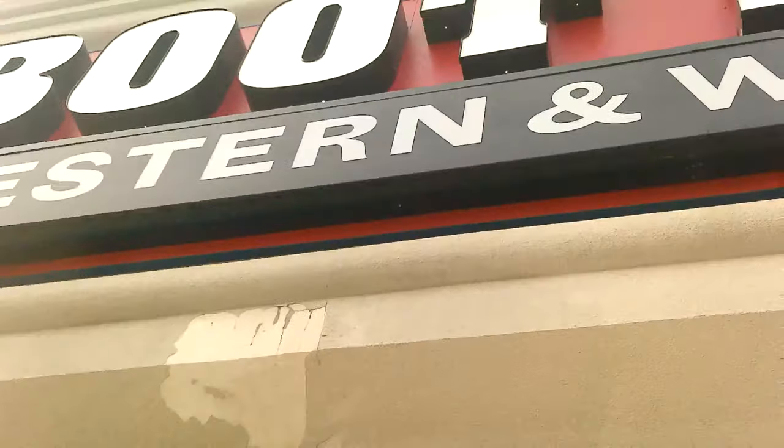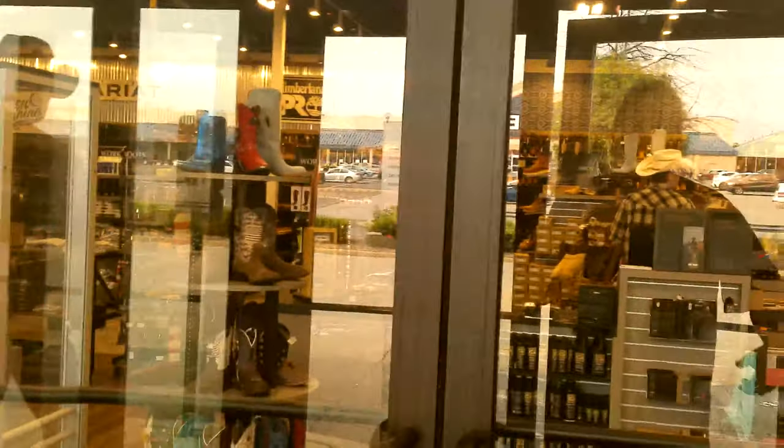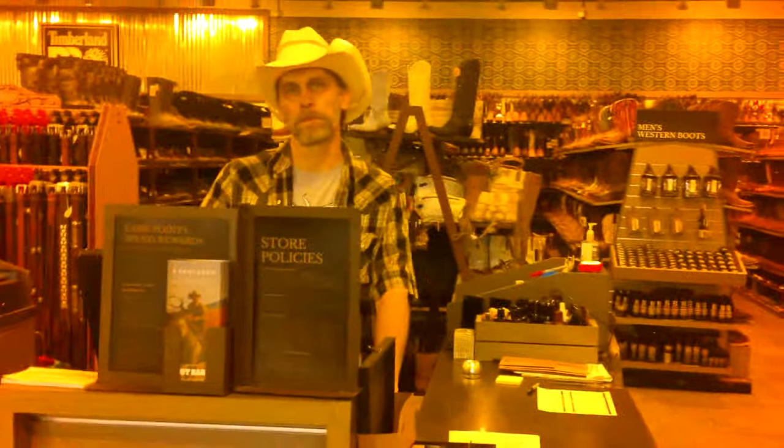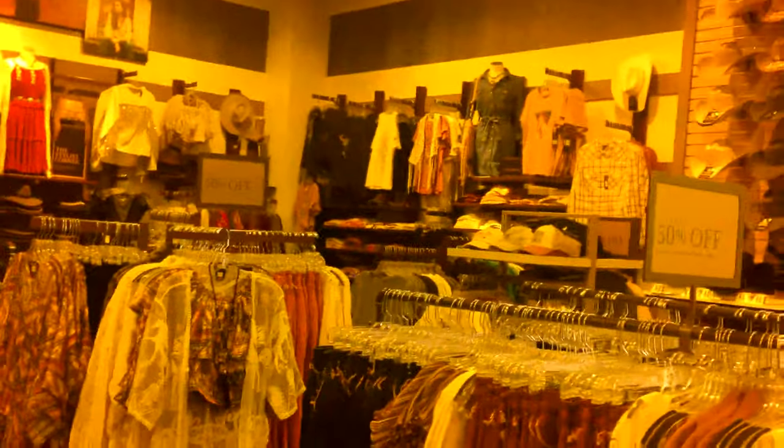I'm in Boot Barn and I need to get a new hat. I got a hat here last time but I need a new one. I'm going to be in Tombstone, Arizona, so I'm kind of finding something in between the $30 range.